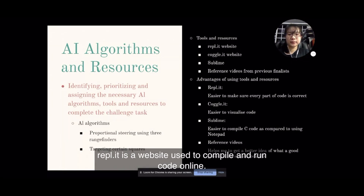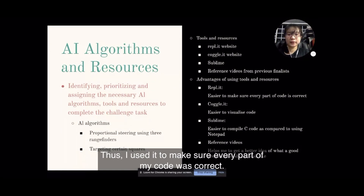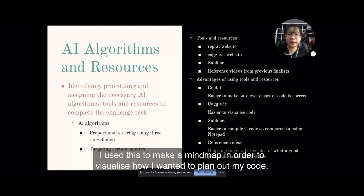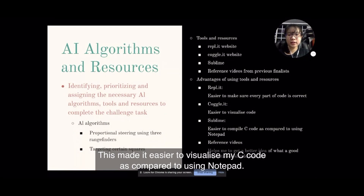REPL.IT is a website used to compile and run code online. It is easier to compile code as compared to using the simulator, so I used it to make sure that every part of my code was correct. Another tool I used, coggle.it, is a website used to make mind maps. I used it to make a mind map in order to visualise how I wanted to plan out my code. Other than that, I also used the Sublime app, a text editor for code, which made it easier to visualise my C code as compared to using Notepad.